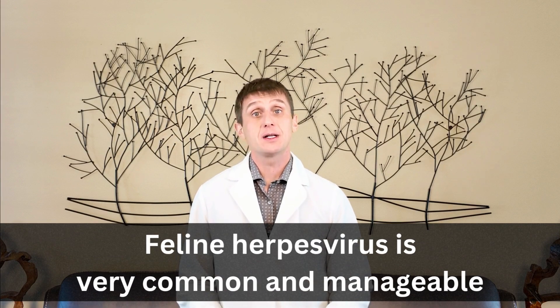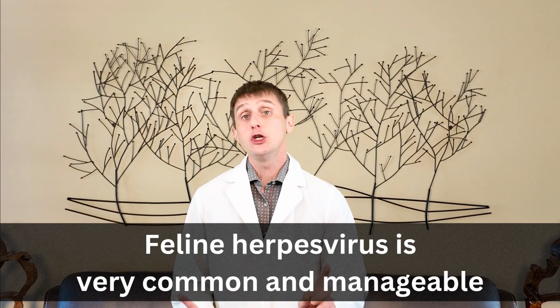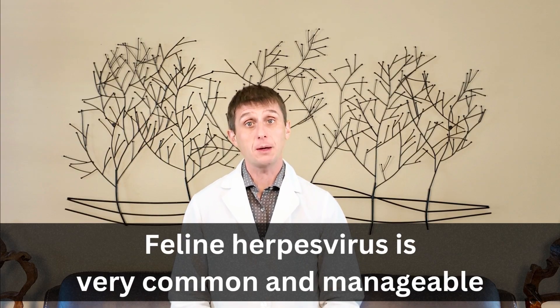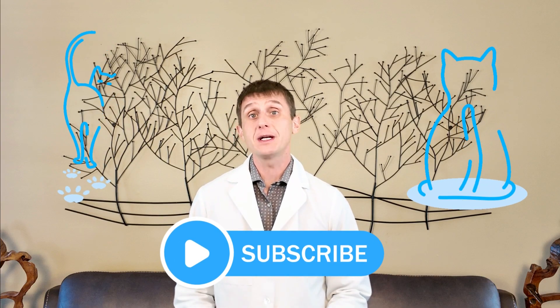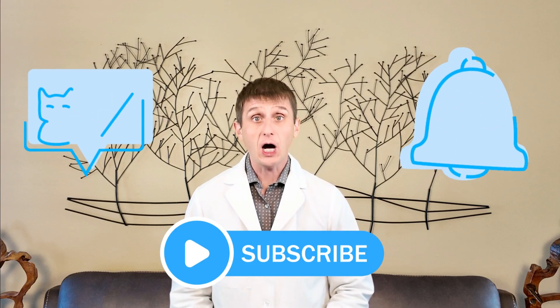Feline herpes virus is very common but manageable. With the right care and a little detective work, you can help your cat feel better faster and help reduce how often they flare up. If you found this video helpful, make sure you like, subscribe, and comment. Thanks so much for watching, and I'll see you in my next video.